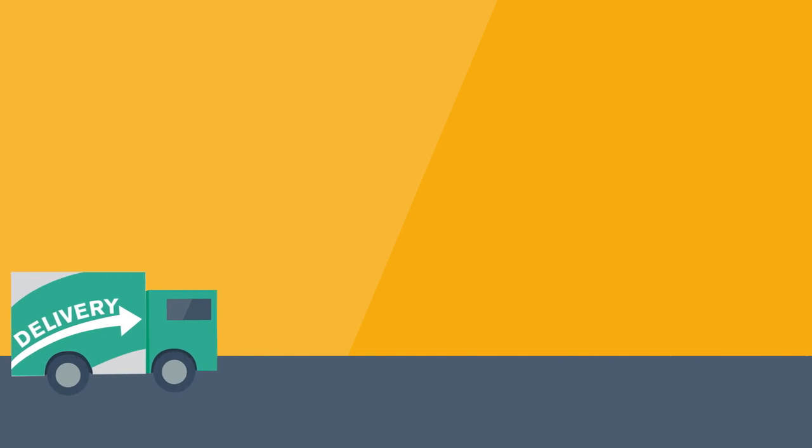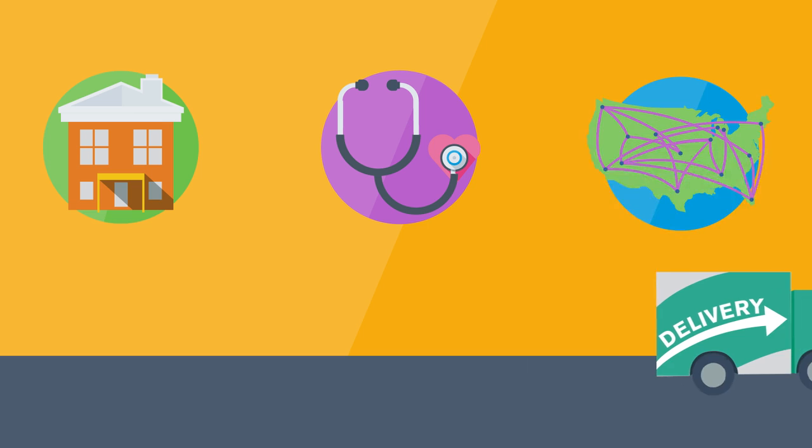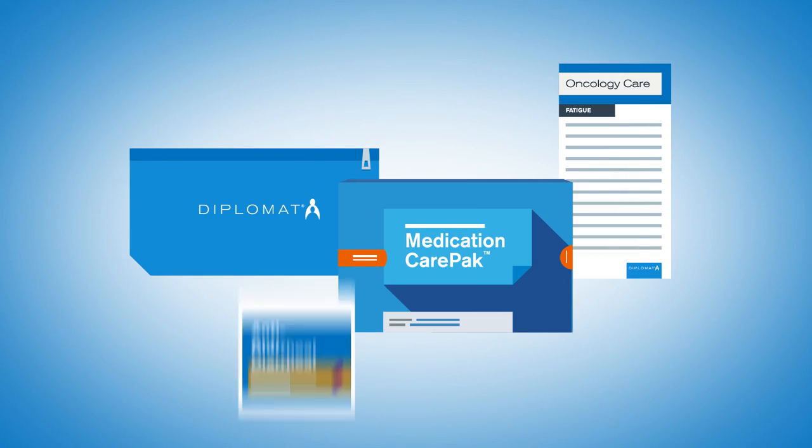Prescriptions can be delivered to our patient's home or work, to their physician's office, or anywhere else that's needed. We believe strongly in educating and empowering our patients. By providing adherence tools such as care packs or starter kits, we assist our patients in staying on therapy and achieving optimal results.